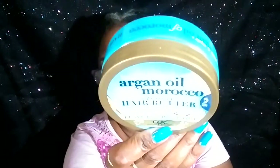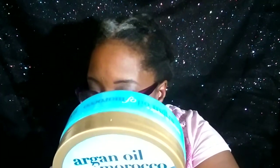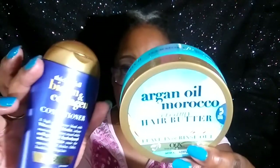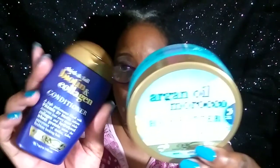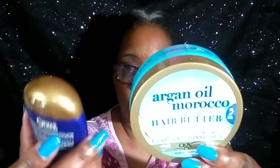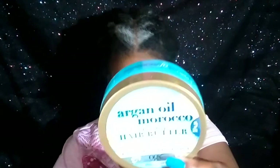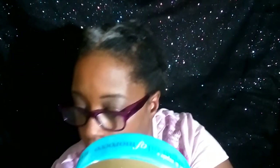This here is the Argan Oil of Morocco Creamy Hair Butter. I did like this. I have other products from this company and I really like this stuff. Here's the conditioner and I really like this conditioner too. They sent these to me. I promised myself that next time, since I have some other products from them, I would definitely do some reviews, but I really like this stuff — it made my hair feel really nice and very soft.